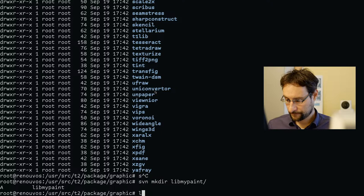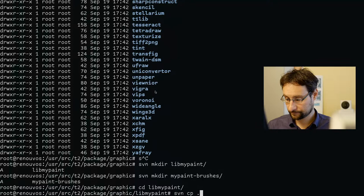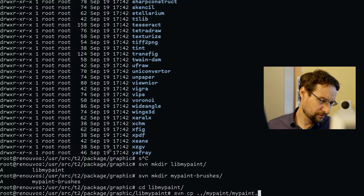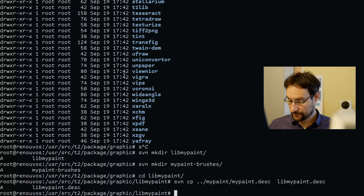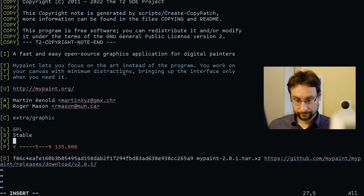That would be lib-mypaint and MyPaint brushes. It looks like previously this was one package and it was split into individual ones. Welcome everyone — as always, look at the comments, share, like and subscribe. Checking stream health. Lib-mypaint-desk — so it's only one fix.